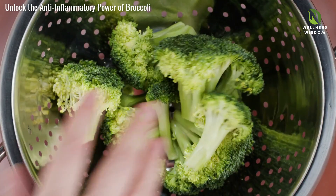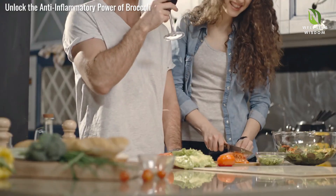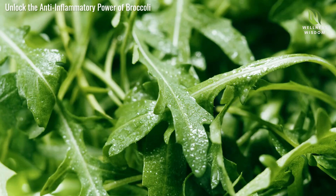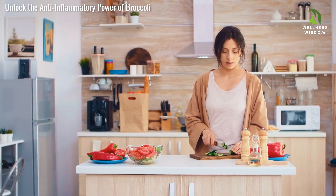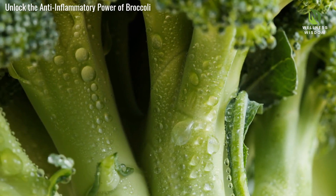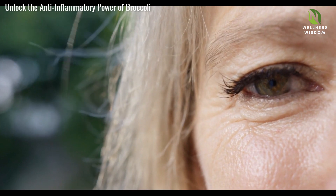Whether steamed, roasted, or raw, make broccoli a staple in your diet. Broccoli works wonders for your skin — vitamins A, C, and E deliver antioxidants that reduce damage and promote a healthy appearance. Sulforaphane in broccoli helps protect against UV damage. Broccoli is also an excellent source of calcium and vitamin K, both crucial for healthy bones. Calcium supports bone structure, while vitamin K helps in mineralization and density. Regular broccoli consumption can reduce osteoporosis risk. Broccoli also supports your eyes — nutrients like vitamin A and lutein protect against macular degeneration and cataracts, ensuring sharp and vibrant vision.